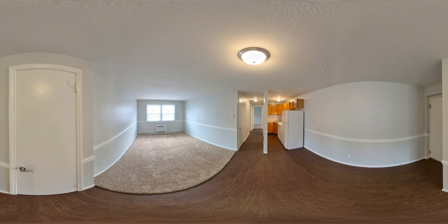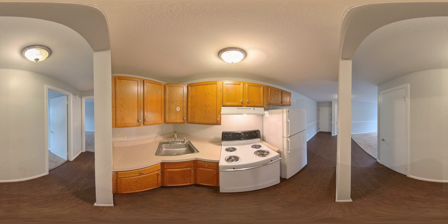As you walk around, you'll notice there is central air controlled by a thermostat. Our gourmet kitchens are equipped with stainless steel appliances, granite countertops, and plenty of cabinetry — providing the perfect space for you to brush up on your culinary skills and entertain.